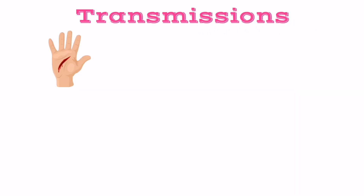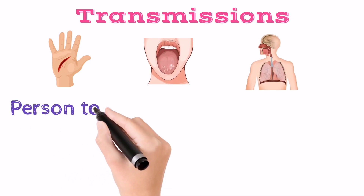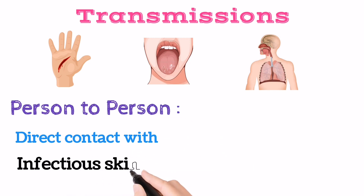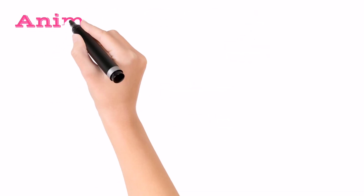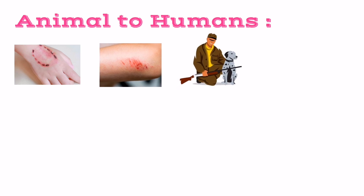The virus enters the human body for the first time through broken skin, mucosal surfaces, and the respiratory tract. Transmission usually occurs person to person through direct contact with infectious skin or other lesions. As the Mpox virus is zoonotic, it can also transmit from animals to humans through bites, scratches, hunting, and eating animals.